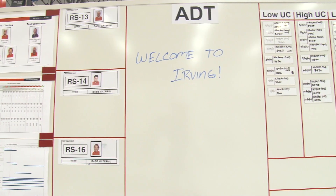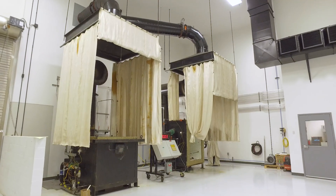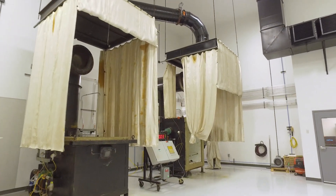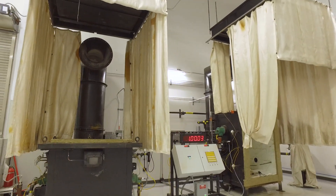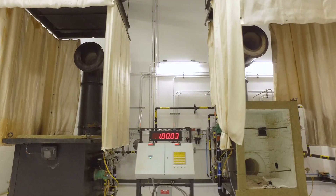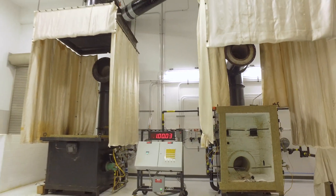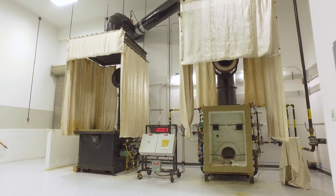Welcome to the Hilti Western Hemisphere Product Development Center. You're in our North America FireStop testing facility, where we test all of our fire protection products in accordance with UL, CUL, and ASTM standards. There are two furnaces in this facility. The one on the left is used to test floor or ceiling applications, while the one to the right is for wall applications.